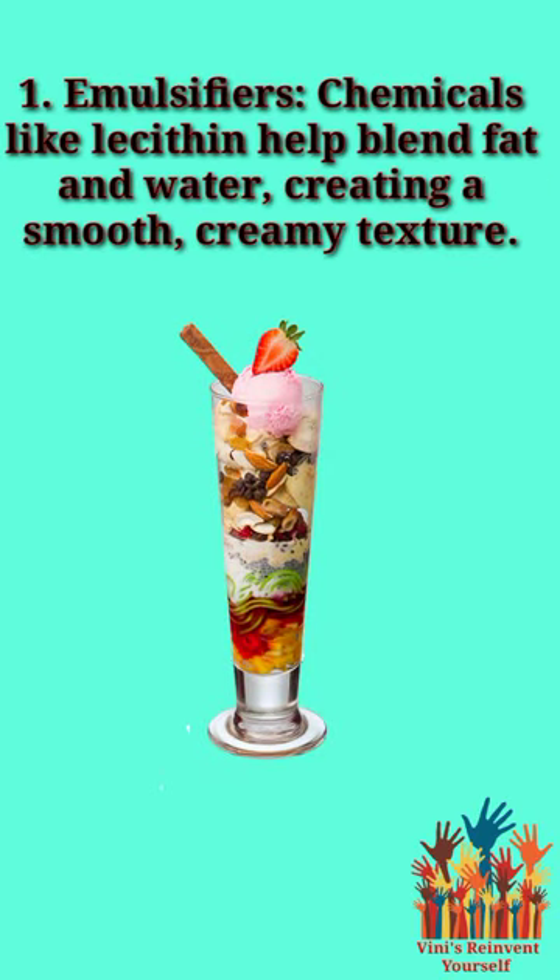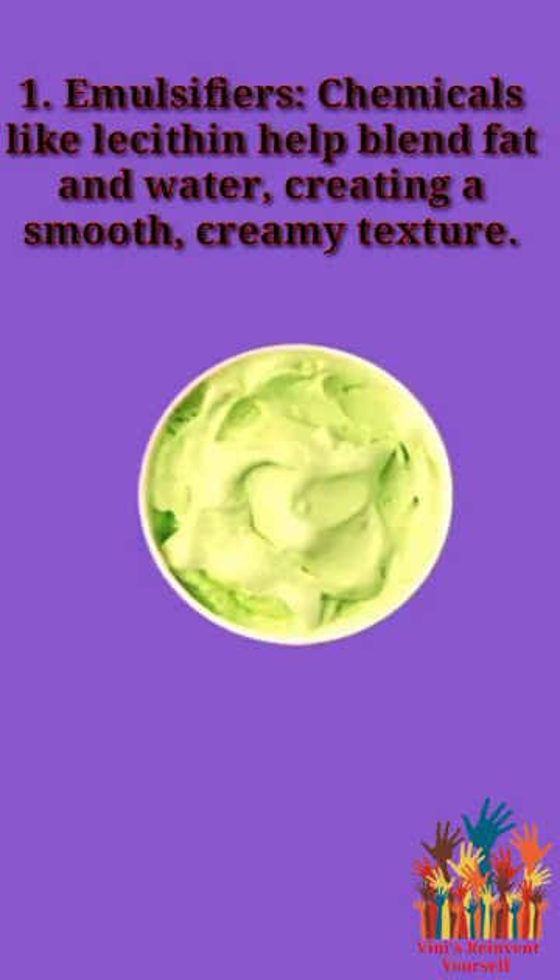1. Emulsifiers — chemicals like lecithin help blend fat and water, creating a smooth, creamy texture.